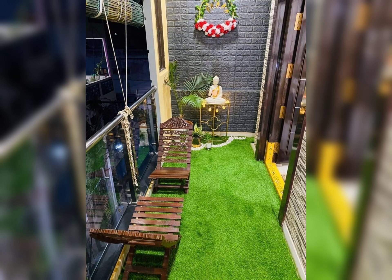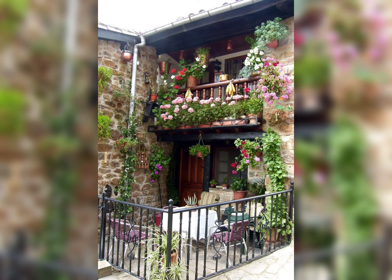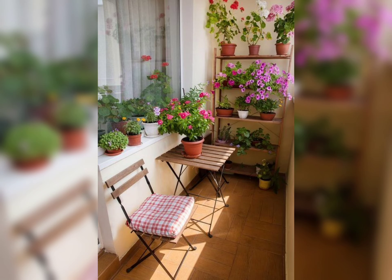Ottoman benches or coffee tables with hidden compartments can help keep your balcony clutter-free while providing extra seating and tabletop space. For those who enjoy alfresco dining, consider compact dining sets that serve multiple purposes — foldable tables and chairs can be stored easily when not in use, allowing you to create a dining area without sacrificing space.